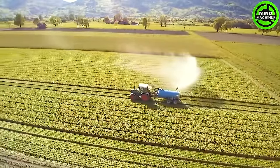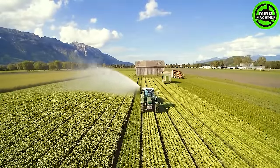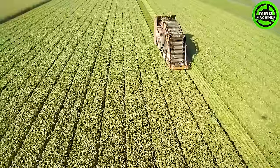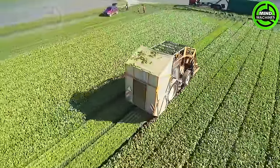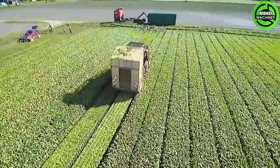Germany's cutting-edge Bina Vegetable Harvester is a state-of-the-art machine crafted for efficient and precise harvesting. Utilizing advanced technology and precision engineering, it guarantees a smooth and productive harvesting process for various vegetables.